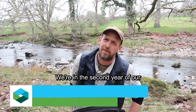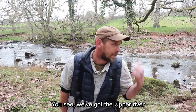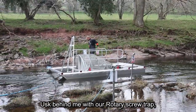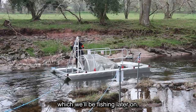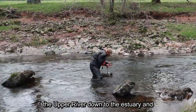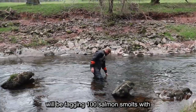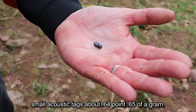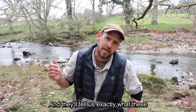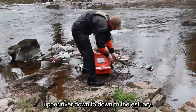We're in the second year now of our smolt tracking project on the River Usk. You can see we've got the River Usk behind me with our rotary screw trap, which we'll be fishing later on. We've got approximately 46 receivers from the River Usk down to the estuary, and we'll be tagging 100 salmon smolts with small acoustic tags of 0.64 to 0.65 of a gram, and they'll tell us exactly what these smolts are doing on their journey from the River down to the estuary.